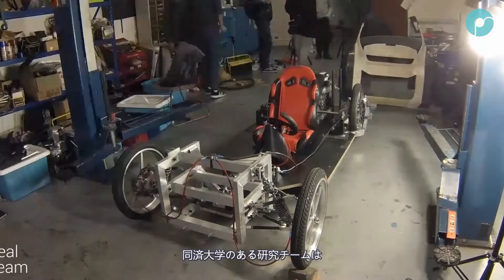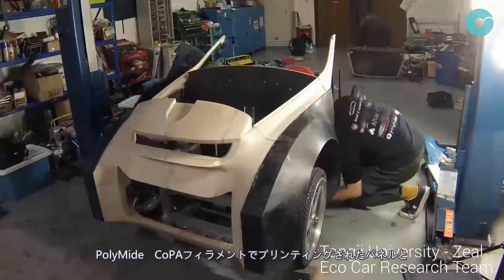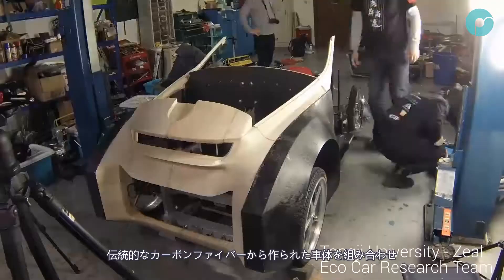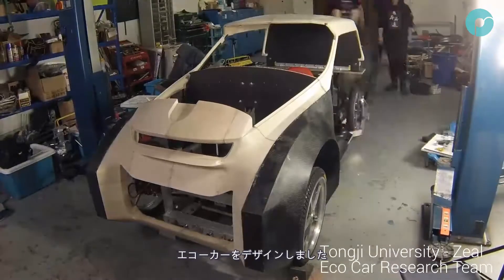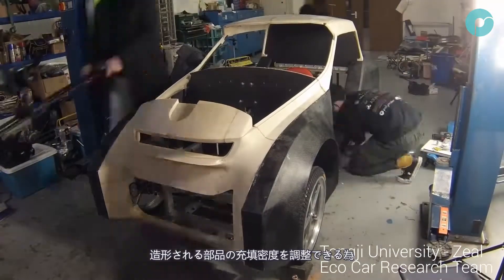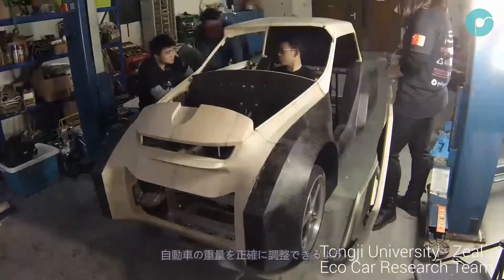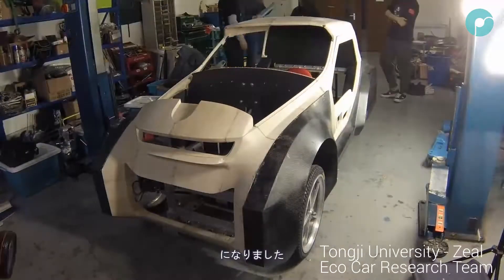One research team at Tongji University have designed an eco-car, combining Polymide Co-PA 3D printed panels with traditional carbon fibre bodywork. The ability to fine-tune infill patterns has allowed the team to distribute the weight of the car very evenly, increasing the efficiency output of their vehicle.